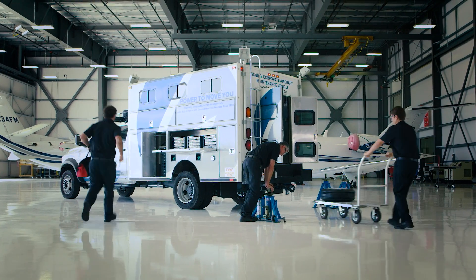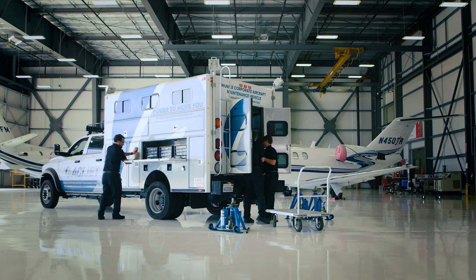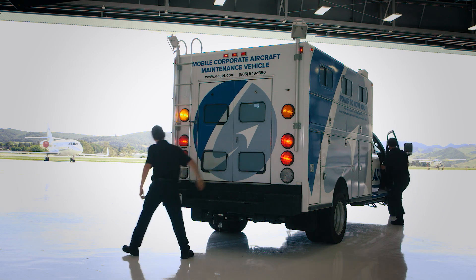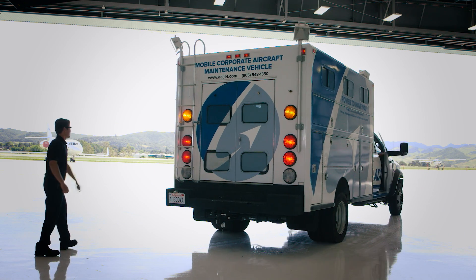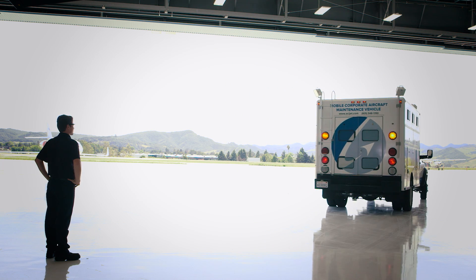Our mobile maintenance vehicle can also be dispatched to support any maintenance needs. Powered by capabilities and technologies such as this, blended with our unique approach to customer service, is really what makes ACI Jet a unique place to bring your aircraft for maintenance.